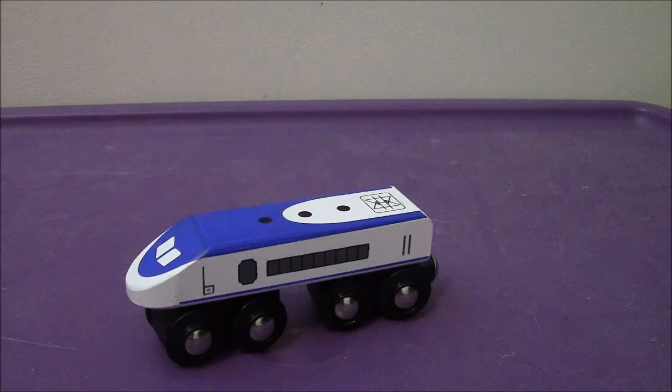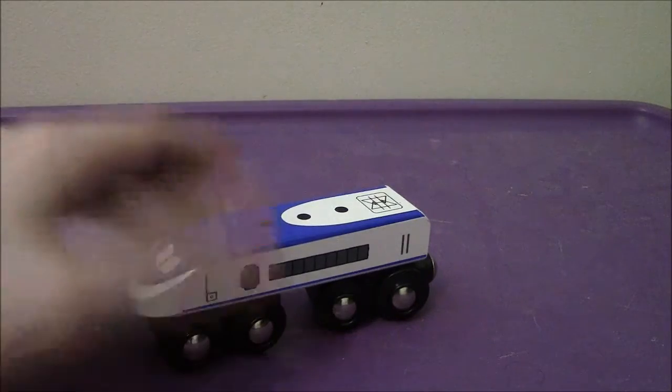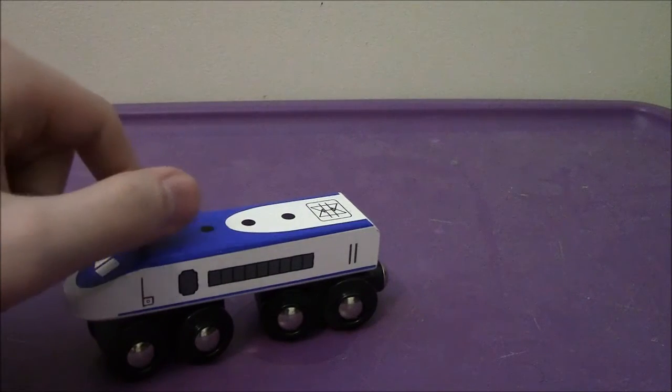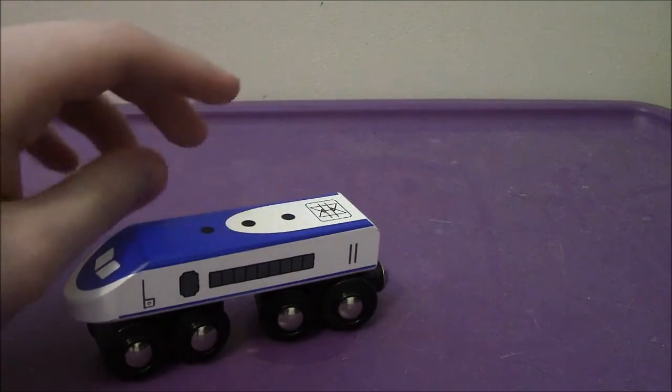We haven't figured out who he is. He looks like — if you may remember the Transformers Robots in Disguise 2001 show — this looked like Midnight Express's alternate mode. This little bullet train. I think the carriage that I reviewed, I think he is compatible with that.